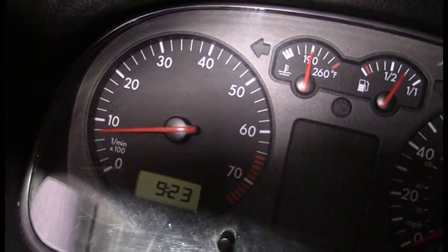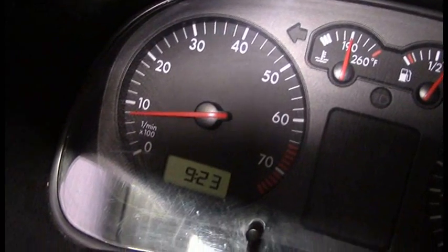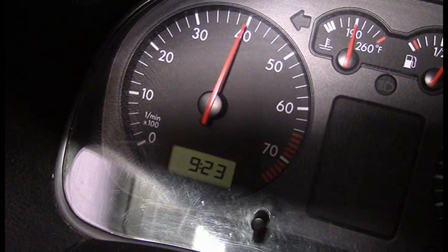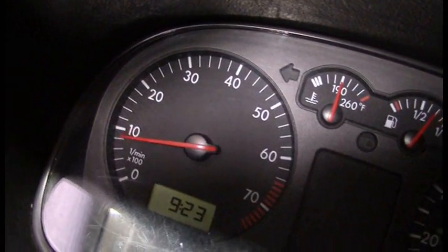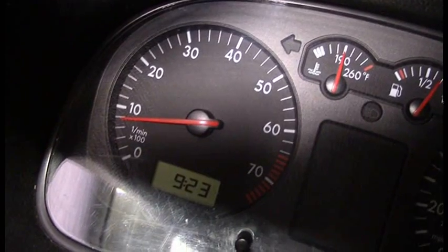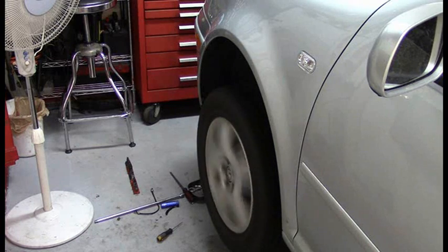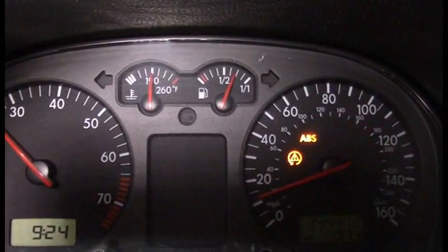We're in the car on the jack stands with the engine running. First, I'll verify that this is a driveline-related issue by getting up to 3,800 to 4,000 RPM in neutral - there's no vibration whatsoever, feels perfectly fine. So I'll go ahead and put it into gear, checking that this is safe on the jack stands first. This verifies that both axles are turning - previously the right side, now the left side.